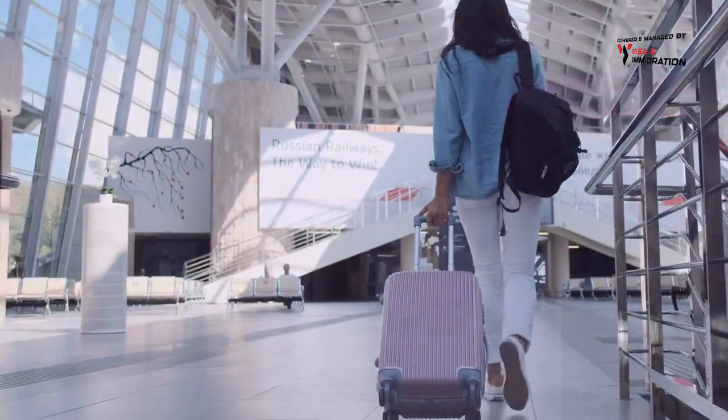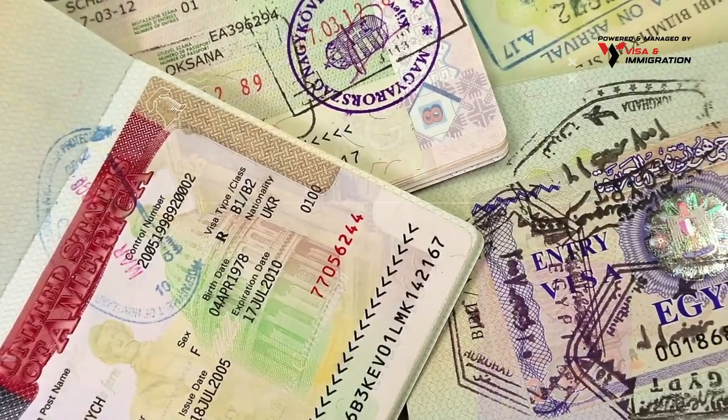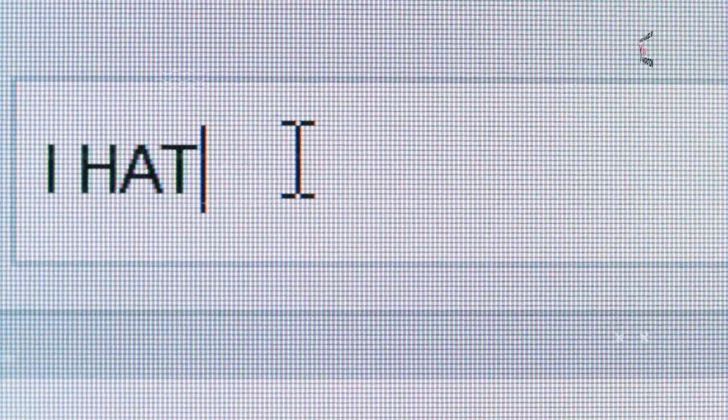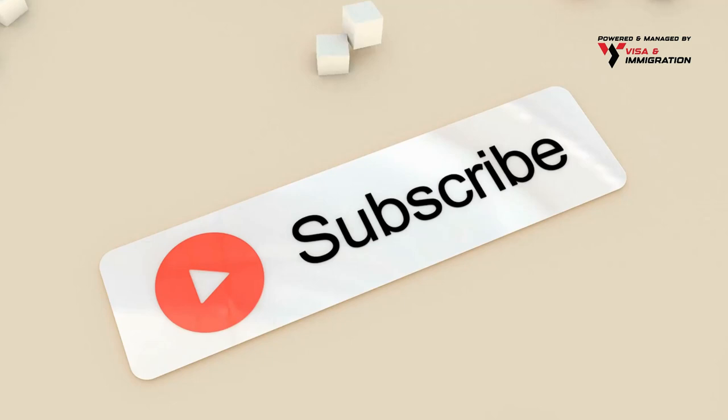Planning to migrate to the UK? Which visa routes are you interested in? Let us know in the comments below and we'll bring you more content on these topics. And before you go, don't forget to support us by clicking the subscribe button.